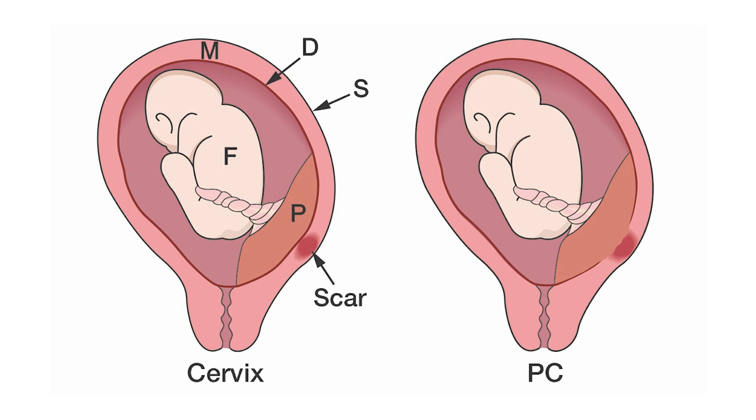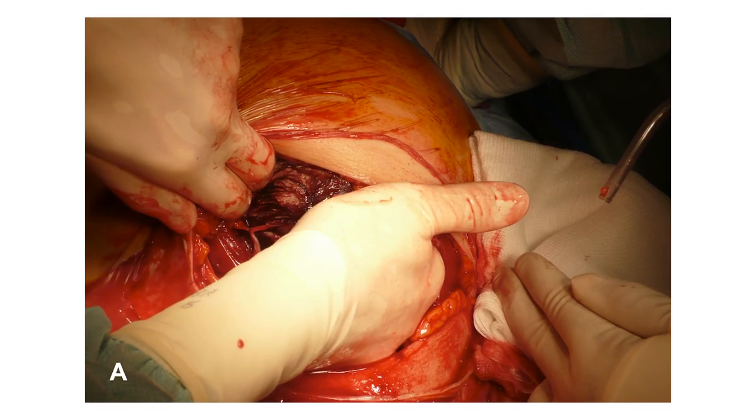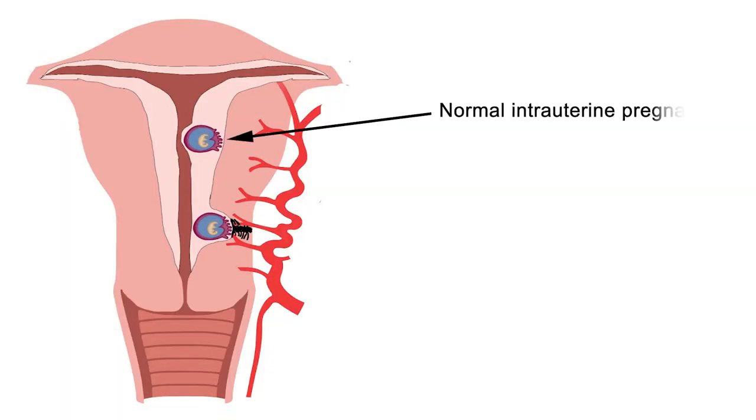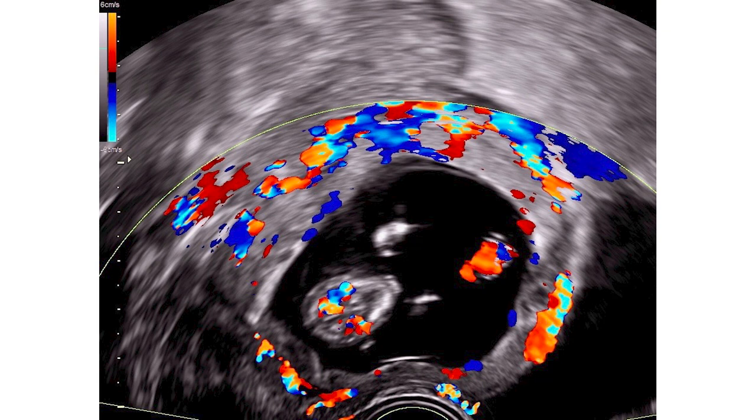Over 95% of patients with placenta accreta at birth will present with an anterior, low-lying placenta or placenta previa, and a history of one or more cesarean sections. Thus, in most cases, the development of the gestational sac must have started in the scar area of the previous cesarean sections.